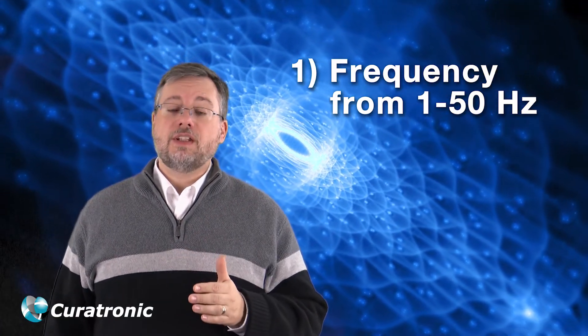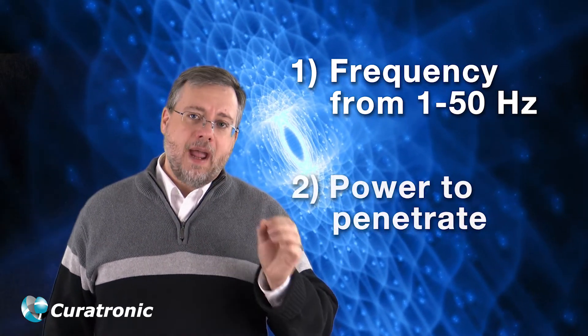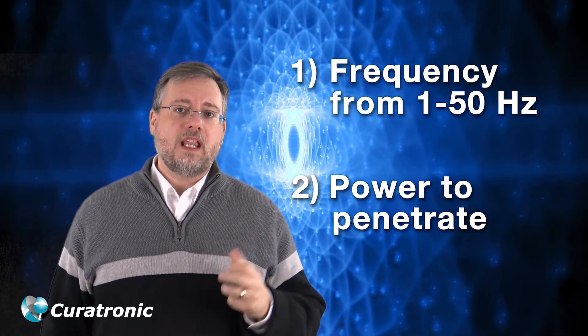When looking for a PEMF device, it's going to depend on what you want to treat as to which device you choose. Remember, you want to look for two things: first, a full range of safe and beneficial frequencies from 1 to 50 Hz; and second, the power to penetrate, depending on the issue you want to treat with your PEMF device.